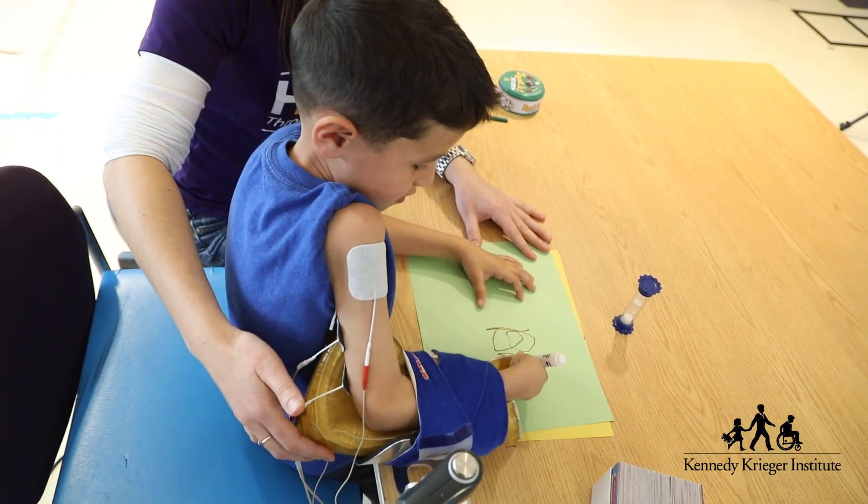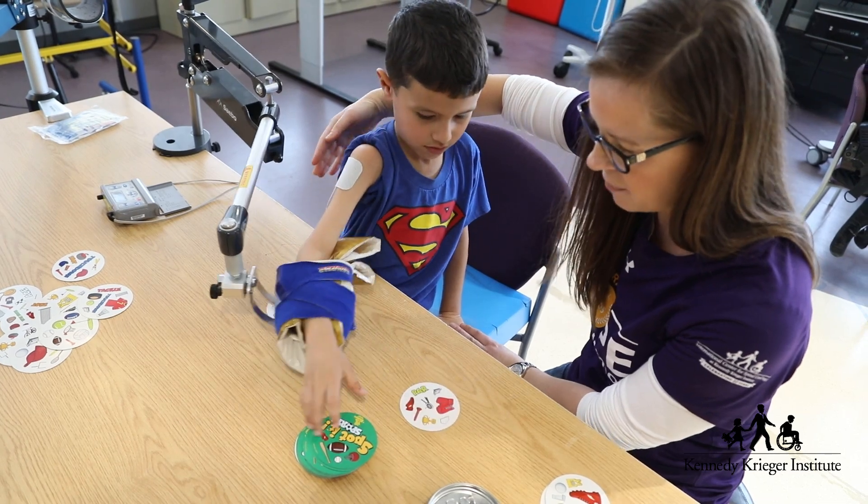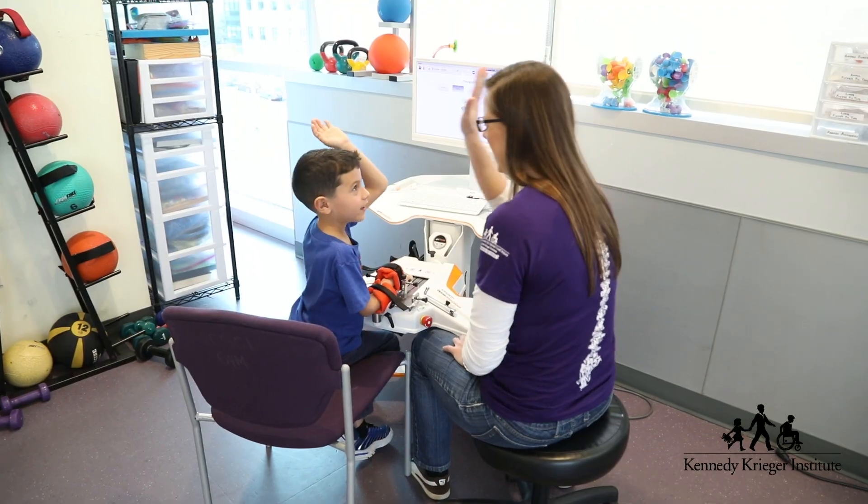An adult's nervous system is much more rigid than a child's nervous system. In these kids with AFM there is inherently a greater potential for change, for regrowth and repatterning, because their nervous system is still growing and changing. So there is hope for recovery for these kids — they do make changes and they are able to go on to live really full and productive lives.